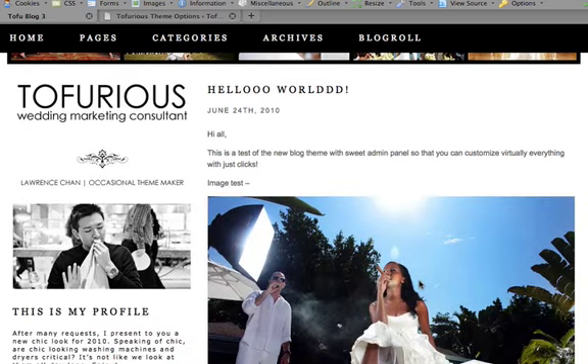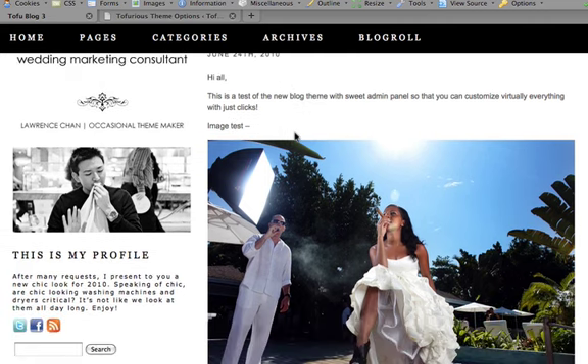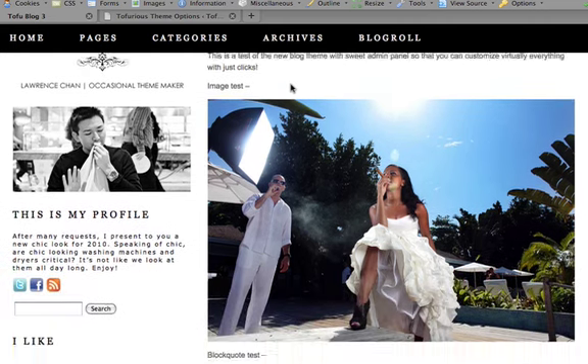Scrolling down, we have a two-column blog theme. On the left side, you can upload your own logo and there's also your own profile. I encourage a lot of transparency because people really book you for your personality. We have the blog post title, the date, and the content. All of this is customizable on the back end — I'm going to show you a preview. You can change font, color, font family, size, everything you want.